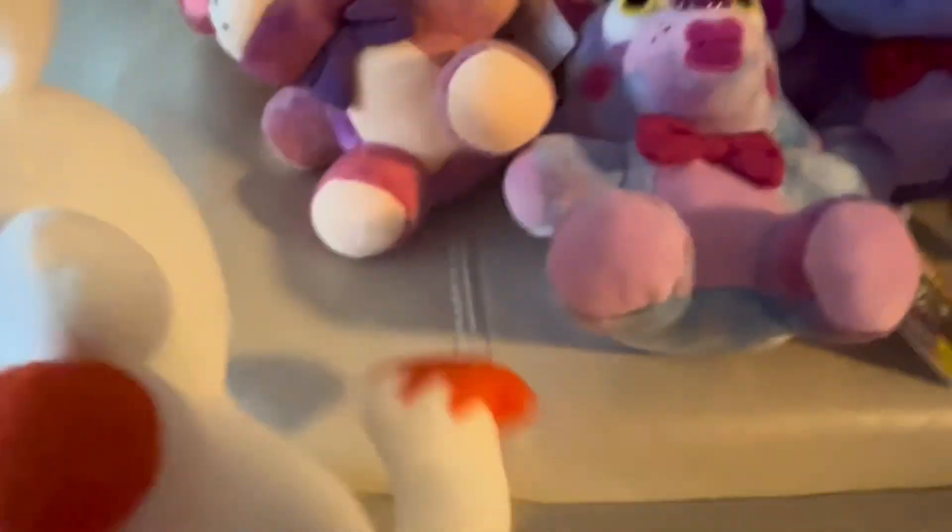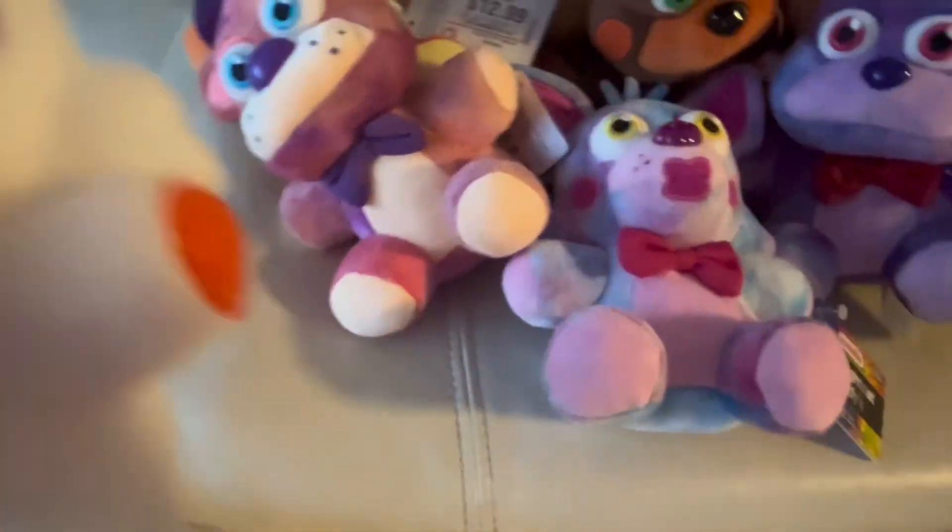Now we have the bootlegs. First is a Mangle bootleg — I absolutely hate this one. Bootleg Foxy has the right-ish tag but without Scott's name and has a flat eye. I don't know if this one is real or not — there's no tush tag and no evidence there ever was one.